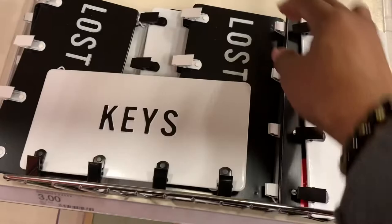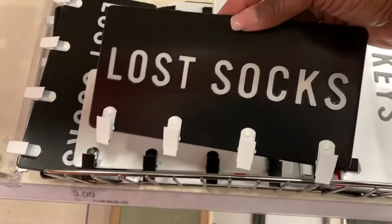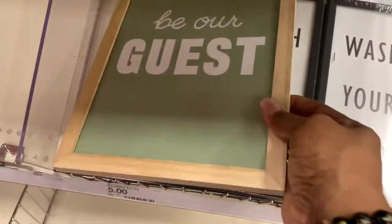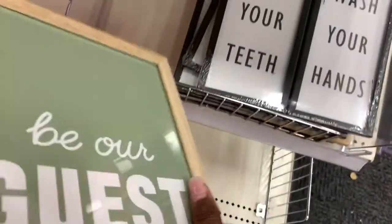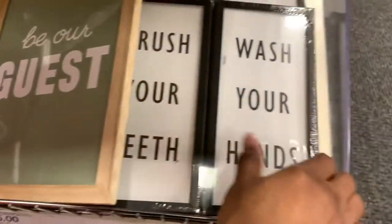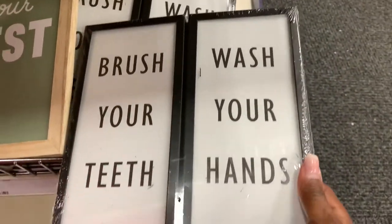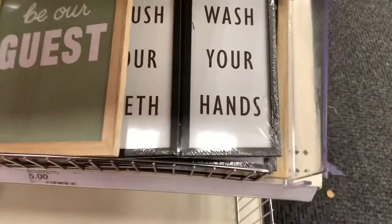Now these little signs right here — this is another hot find. A little sign for keys, put it by the door. This right here probably needs to be in every laundry room — 'Lost Socks.' Who does not have one sock that's always missing? These little signs would be great in the guest room — 'Be Our Guest.' And 'Wash Your Hands, Brush Your Teeth' would be cute in your kid's bathroom, just as a reminder.